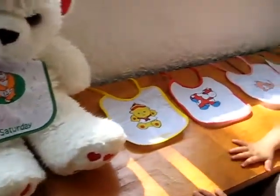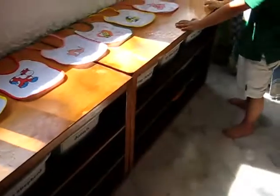So this helps us learn and review our days of the week, is that right?